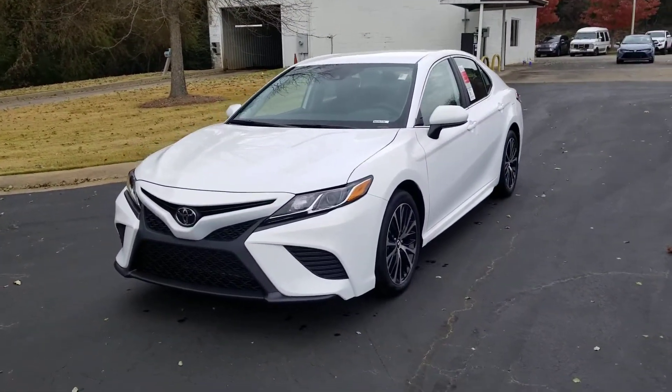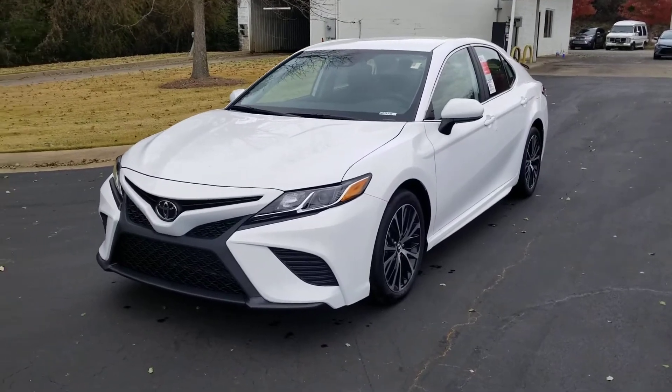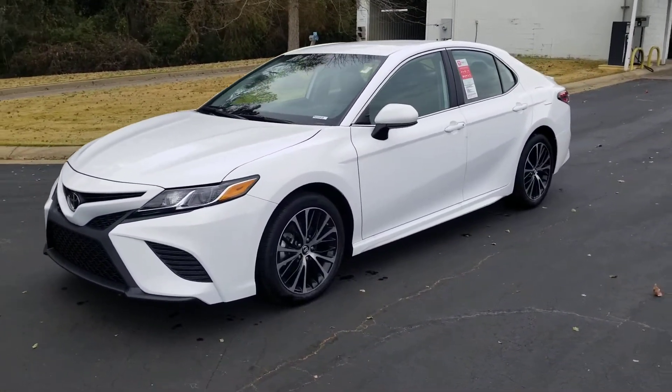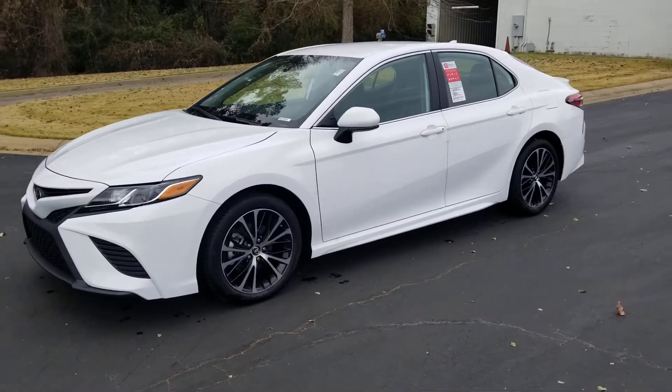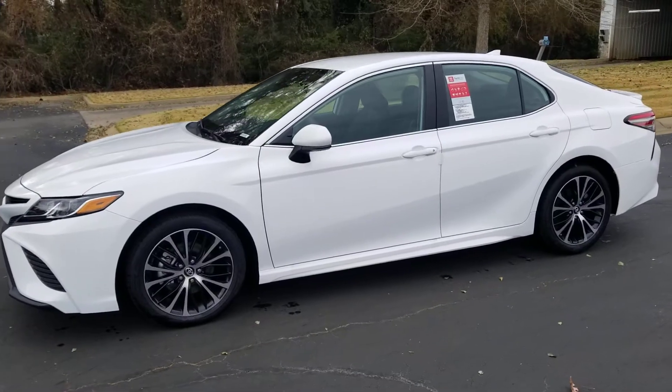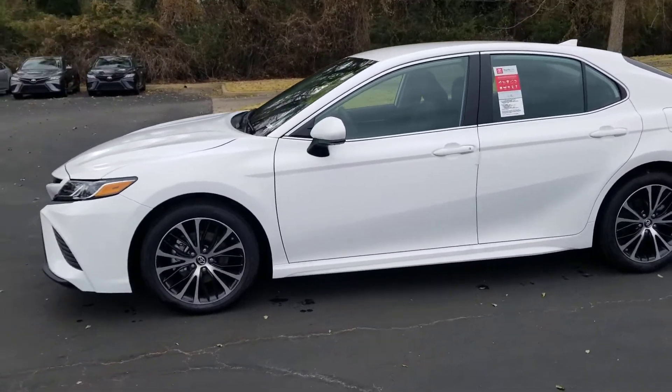This is the SE. Check out that beautiful body style — it's got all the curves, the lines. The Camry has been the number one selling car in the United States for the past 17 years running. You've got beautiful 18-inch alloy and black wheels. Really good looking, stylish.